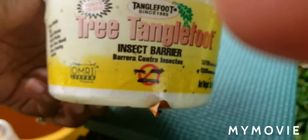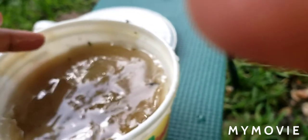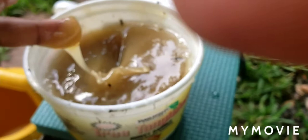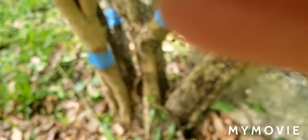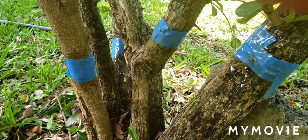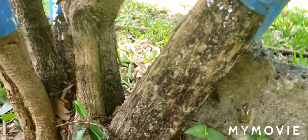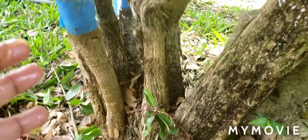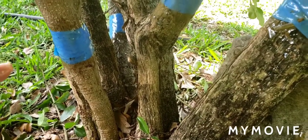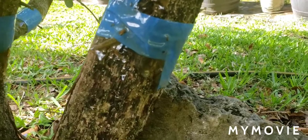Today we're going to try a product I heard about at Lowe's. It's OMRI certified, which means it's certified organic. It's a very thick barrier — I had gloves on earlier when I put it on. What I did was put blue painter's tape on the tree trunk, because that won't harm the tree, and then I put the Tanglefoot substance all around it, making sure every single trunk coming from the soil is covered.